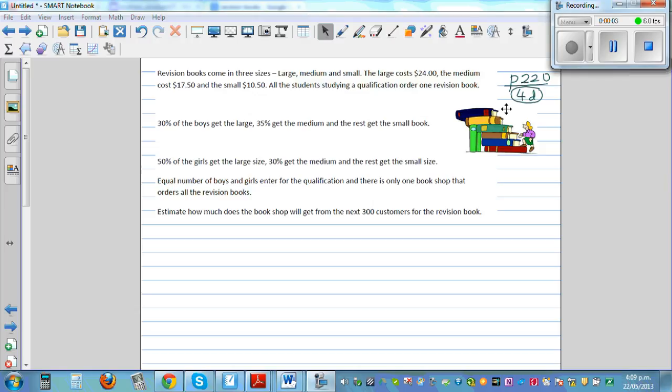This question is taken from page 220, question 4d. Revision books come in three sizes: large, medium, and small. The large costs $24, the medium costs $17.50, and the small $10.50. All students studying a qualification order one revision book each.